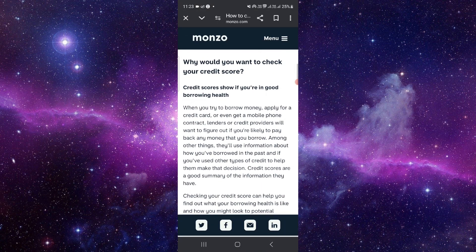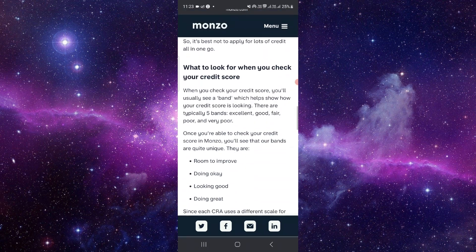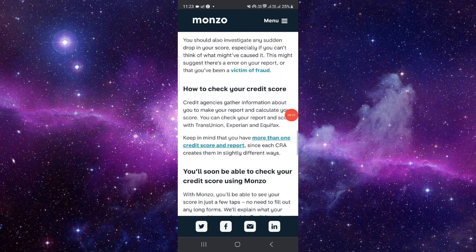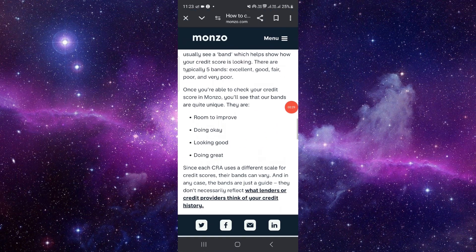First of all, go to your app and then go to the credit score check button, like this. As you can see here, you can see your 'room to improve' option.